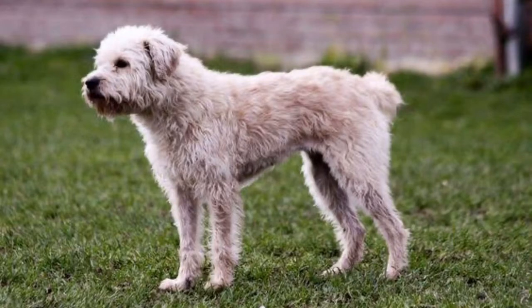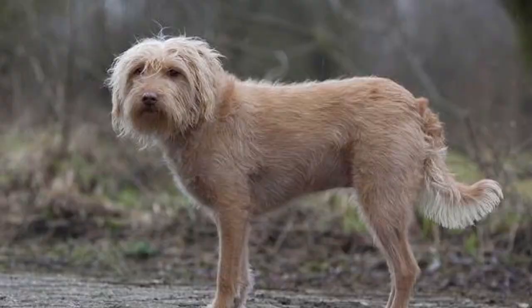The Dutch Smooshund is a small breed of dog which is related to the Pinscher and Schnauzer breed of dog, and was used to eliminate rats and mice in Germany and the Netherlands.